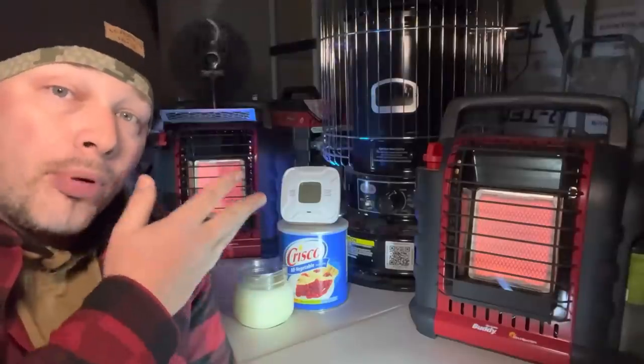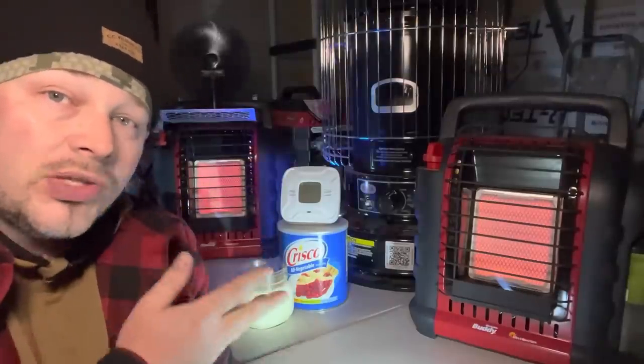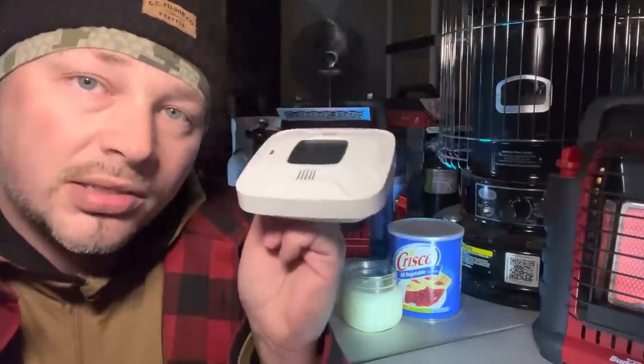This information is extremely valuable especially to new people just getting into emergency preparedness. This is something you need to share — not everyone knows you should have a carbon monoxide detector. If you plan on using an emergency heat source indoors, make sure you have a carbon monoxide detector that runs off battery, because in an emergency you're often going to be running heat through the night while you're sleeping.